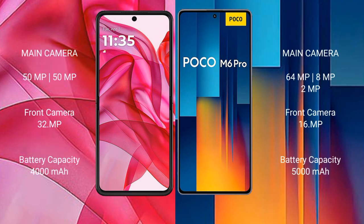Motorola RZ50 Ultra features a dual rear camera setup with 50MP and 50MP lenses, plus a 1MP sensor. Xiaomi Poco M6 Pro features a triple rear camera setup with 64MP, 8MP, and 2MP lenses, and a 16MP front camera.